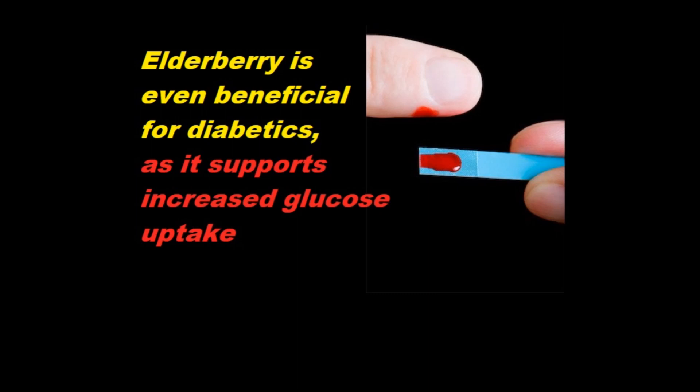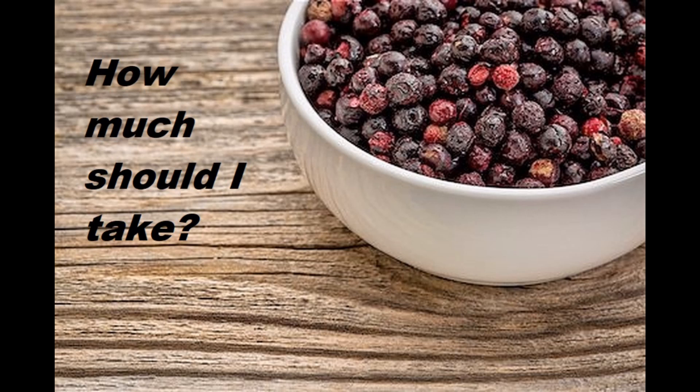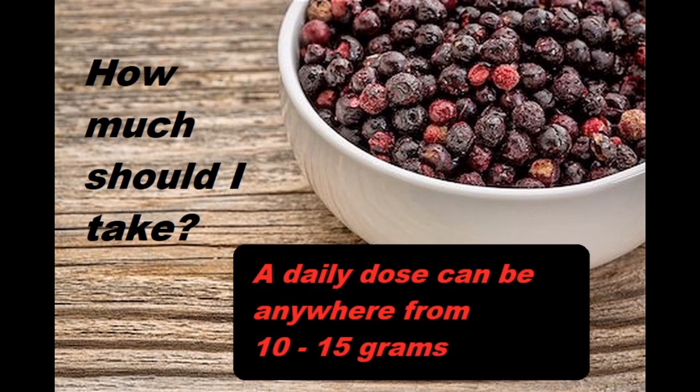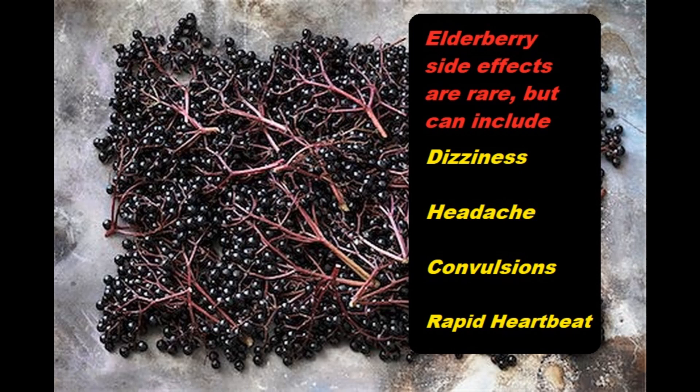Elderberry comes in a variety of forms — you can get it as capsules, chewables, or liquid — and the daily dose can be anywhere from 10 to 15 grams. The side effects with elderberry use are really minimal, but they can include dizziness, headache, convulsions, and rapid heartbeat, though this is rare. Large doses of elderberry juice can also cause uncontrollable diarrhea.